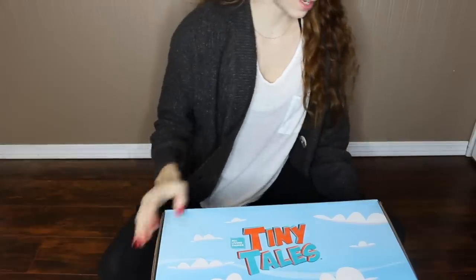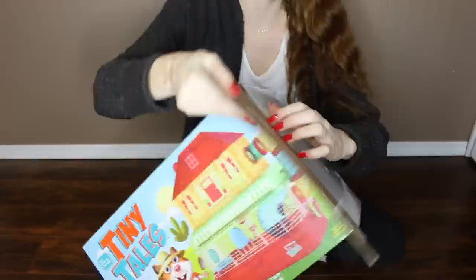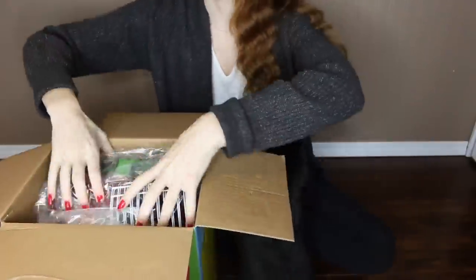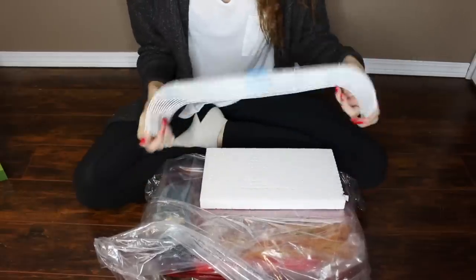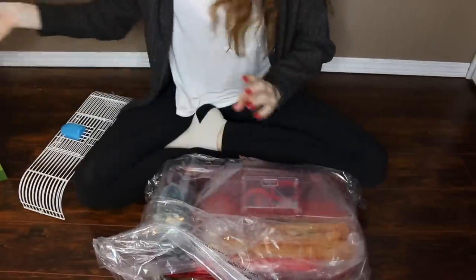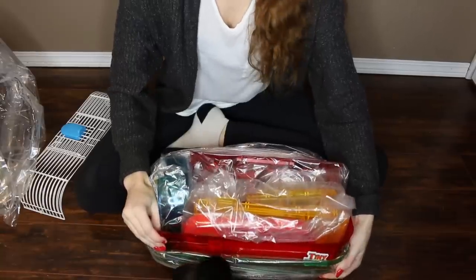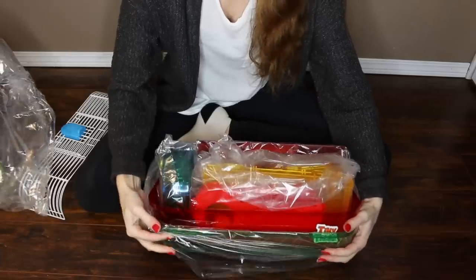So let's get to opening this cage. We have the bars here, some styrofoam — my rabbit's litter box is bigger than the base of this cage.